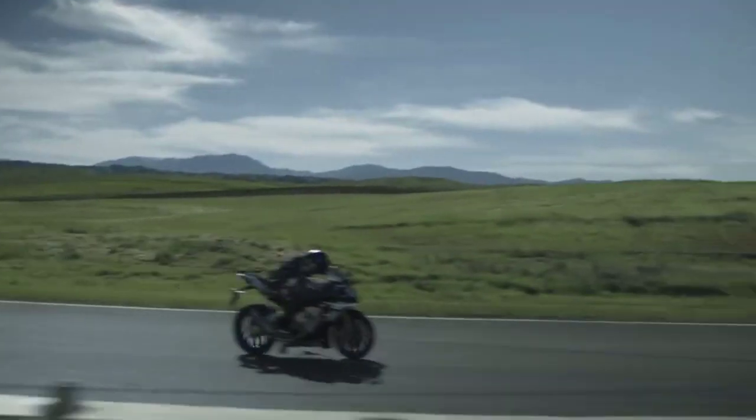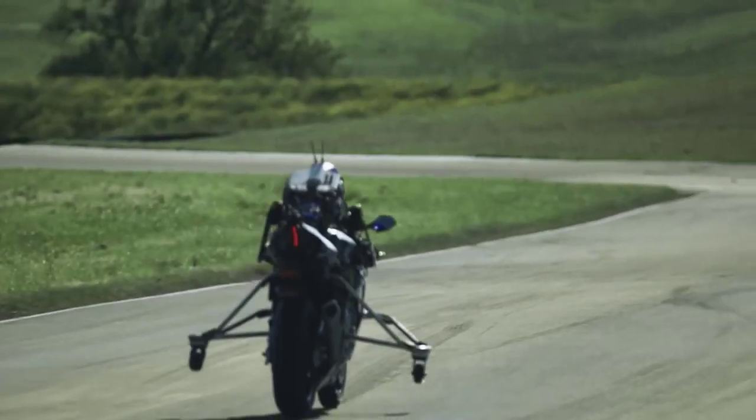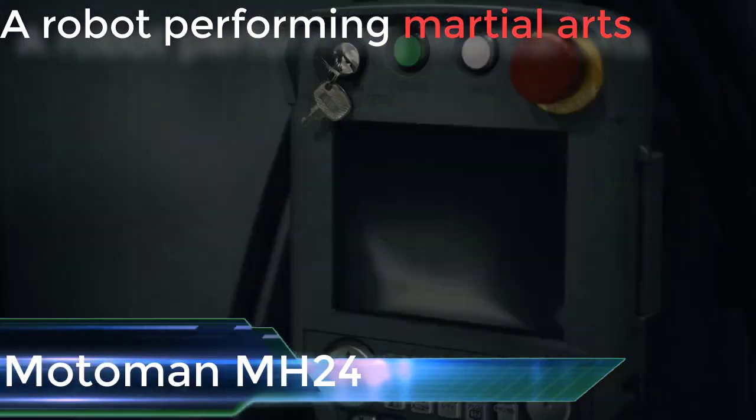Motobot will improve its lap times with successive laps of the track. By altering its control programming and the shapes of its operating mechanisms as necessary, it will also be adaptable to ride other vehicles like personal watercraft and snowmobiles. Next is the Motoman MH24.